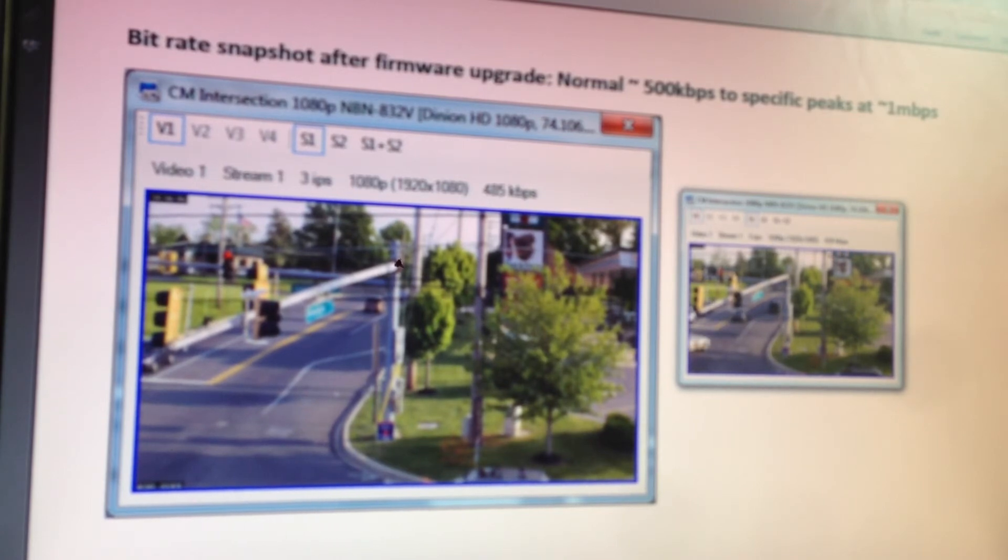We're at 1080p high definition. We have motion in the scene — cars traveling through — and right now our bitrate is 400 kilobits per second, now 330. This is with motion in the scene. We're steady at 330 kilobits, 572 kilobits. This image is a steady stream at 3 images per second, and the bitrate required is being analyzed every couple seconds. Now we're at 349 kilobits per second, 500 kilobits per second. You can obviously see that the normal steady rate of 1.5 megabits per second no longer exists.